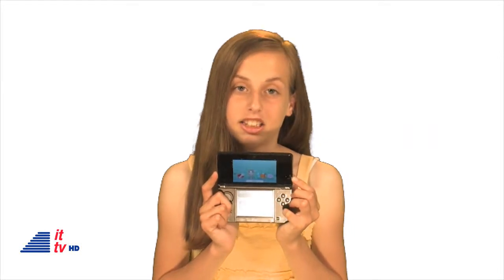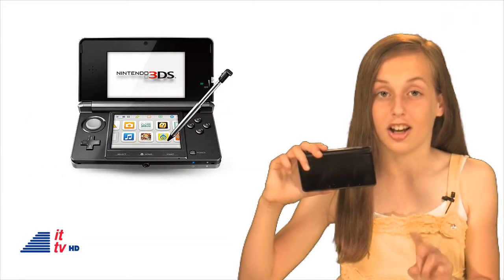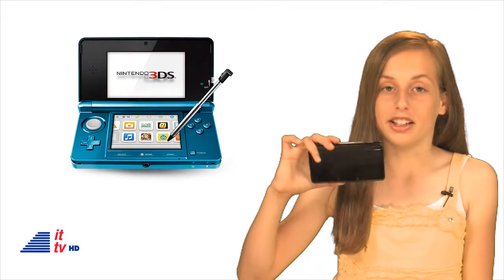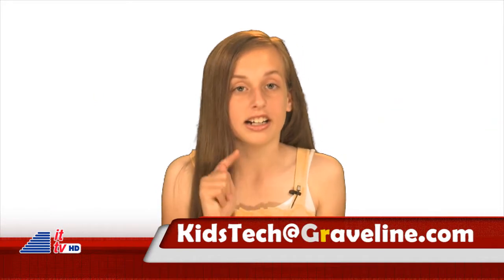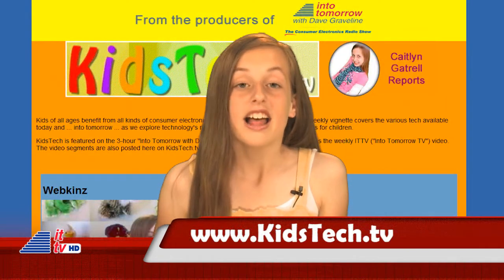You control what information you'd like to share with others, like characters and high scores. The 3DS is available in two colors — Cosmo Black, like mine, or Aqua Blue, my favorite color. It's currently available in the U.S. for under $250. We hope you enjoy your 3D gaming experience with the 3DS like me. Let us know what you think about it — what's your favorite 3DS game? Comment below or send an email to kidstech@graveline.com. Check us out at KidsTech.tv when you're online. Thanks for watching. I'm Caitlin. Bye!